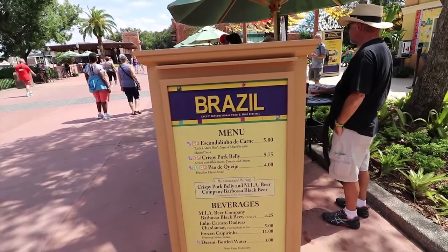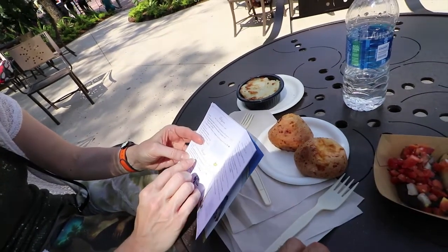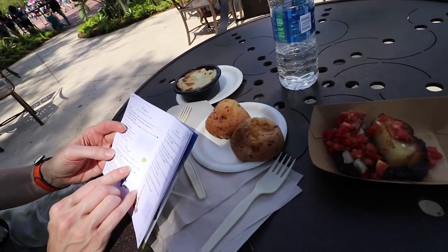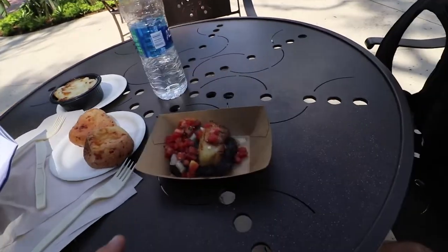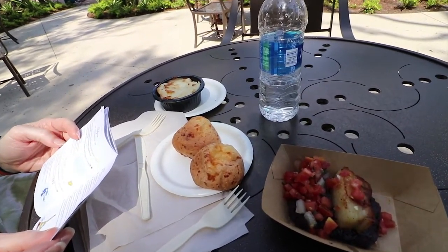There are tons of gluten-free options in Brazil. We've got a layered meat pie with mashed yucca, crispy pork belly with black beans, tomato, and onions, and Brazilian cheese bread. I went straight to the cheese bread — it's so good, such a chewy gooey bread, it's basically all cheese. It's like a bigger version of the little ones made at home.